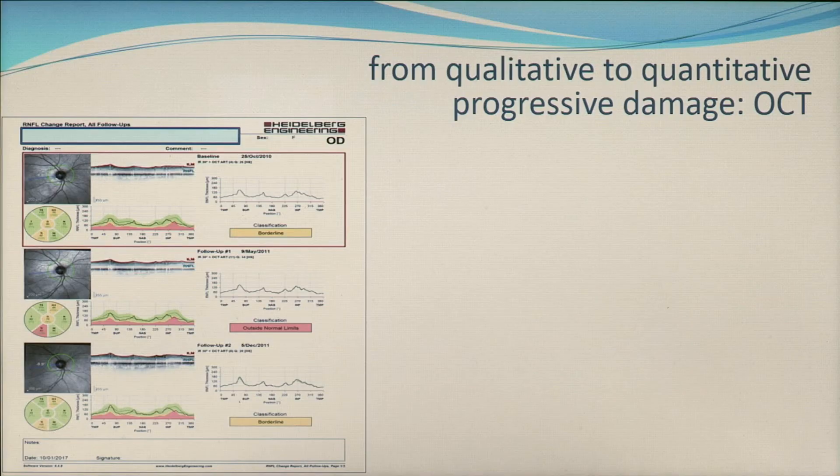Going from qualitative assessment to quantitative assessment has allowed us to be much more accurate in being able to detect progression, and therefore adjust treatment to account for the fact that whatever's been done up to that point in time is not quite doing the trick to make the person safe.